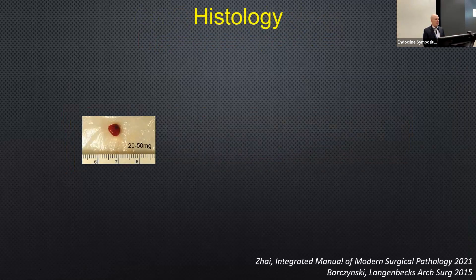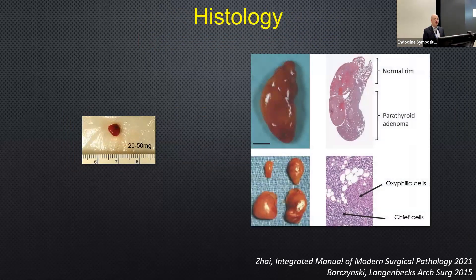Here's a normal parathyroid gland, a few millimeters across — compare this to a parathyroid adenoma and below here, hyperplasia. You get oxyphilic cells, which are rich in mitochondria and so avidly take up and retain the technetium sestamibi in sestamibi scans.